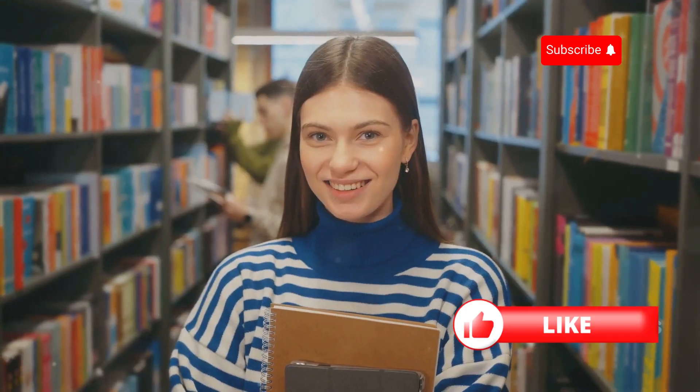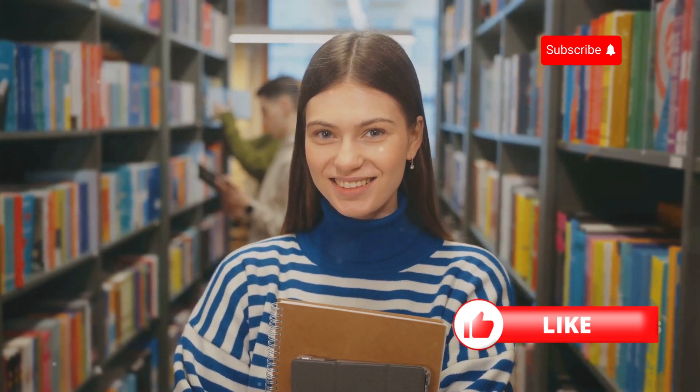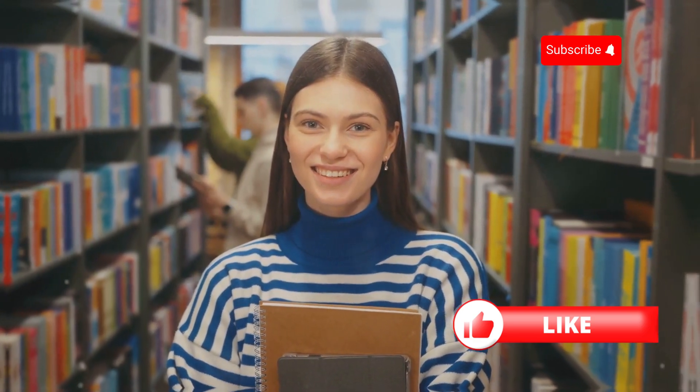Hey everyone, it's Maria! Today, we're uncovering the top 10 must-read books for beginners in English. So grab your reading glasses, find a cozy nook, and let's dive into the wonderful world of words.